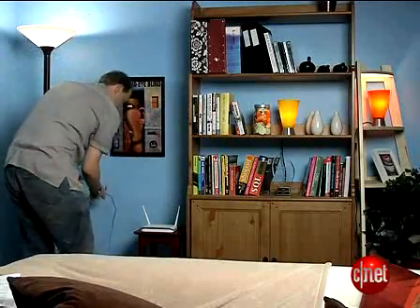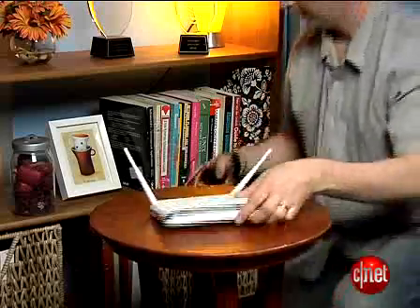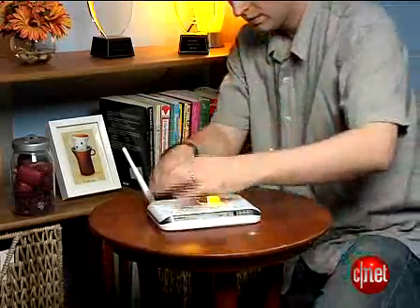Place the router in a central location. Try to keep it away from walls and devices like TVs and microwave ovens, and keep it around four to six feet off the ground. Don't put it on the roof — seriously.